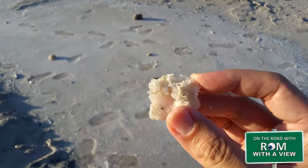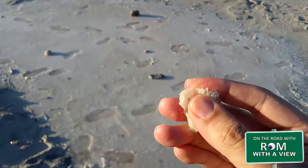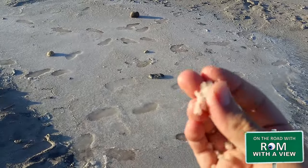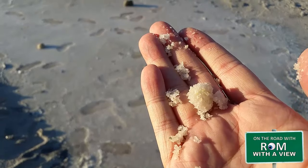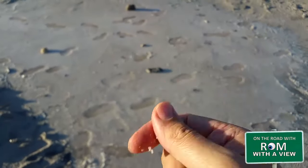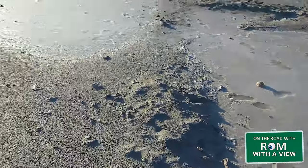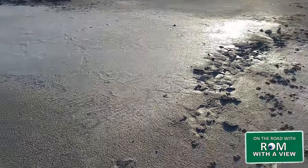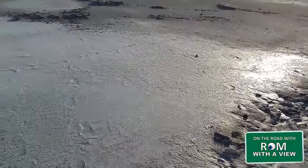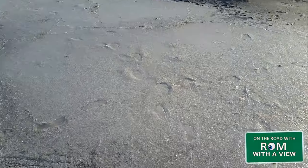That is natural, pure salt — it's fragile, it breaks apart. That is pure salt right there. This is the Great Salt Lake after all — it's ten times saltier than the ocean. You can see leftover areas where water once was, and as that water evaporates it leaves behind all the salt.